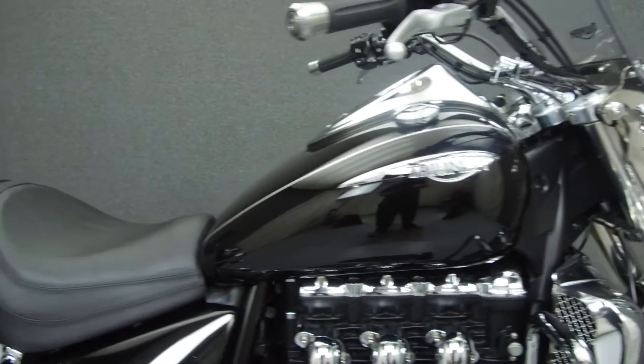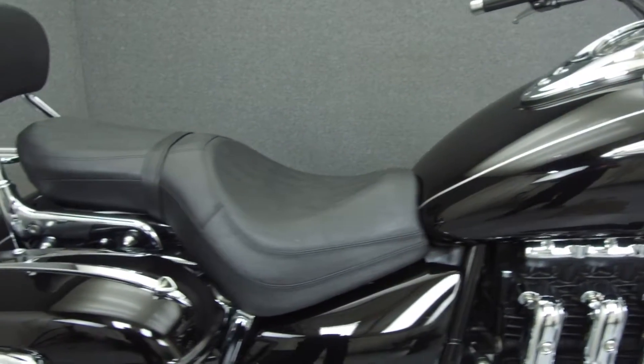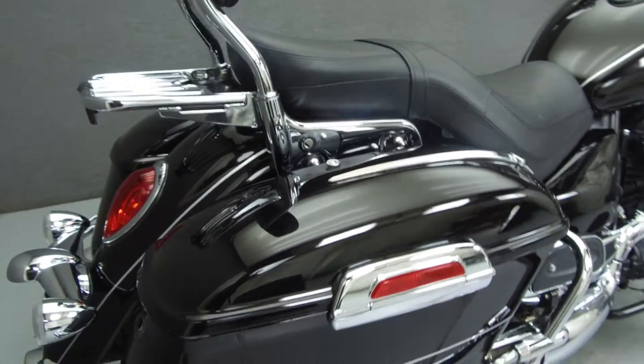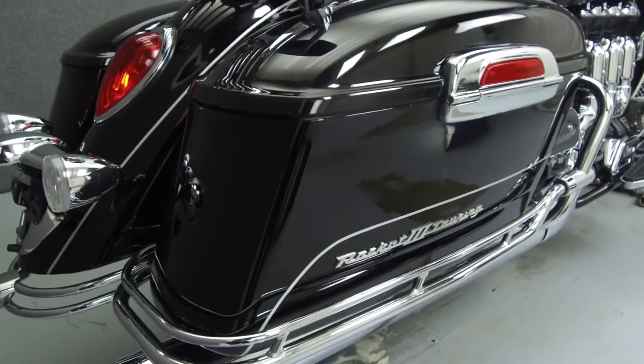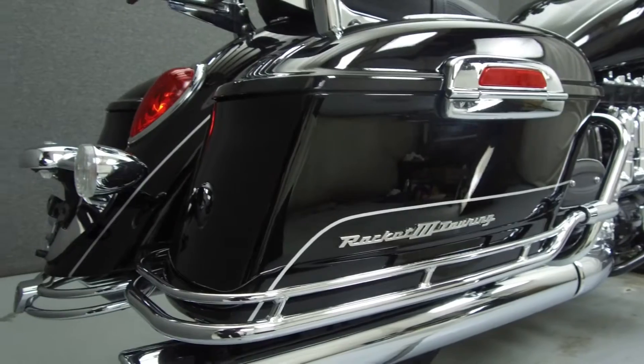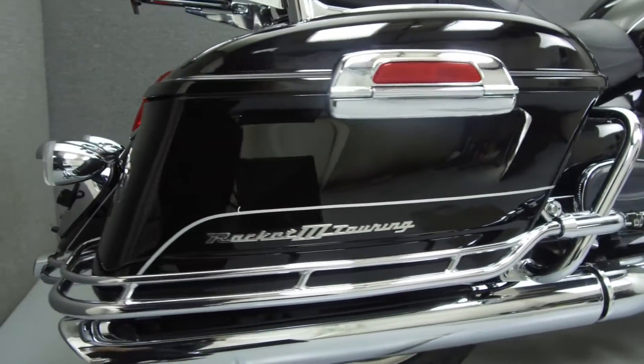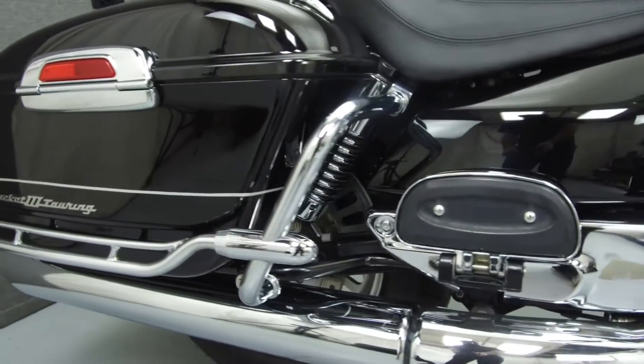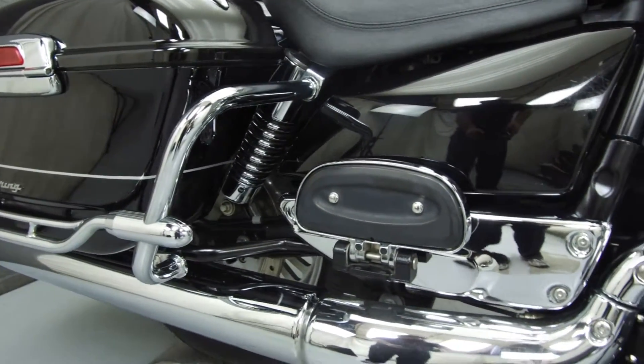Powered by a 2,249 cc engine with a 5-speed transmission, the Rocket 3 puts out 105 horsepower at 5,400 rpm and 150 foot-pounds of torque at 2,500 rpm. It has a seat height of 28.7 inches and a wet weight of 869 pounds.